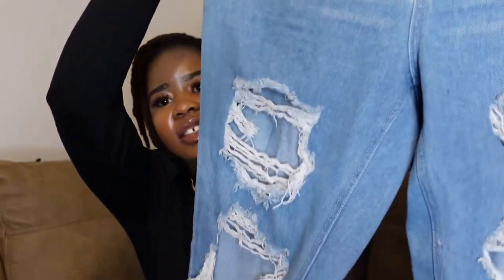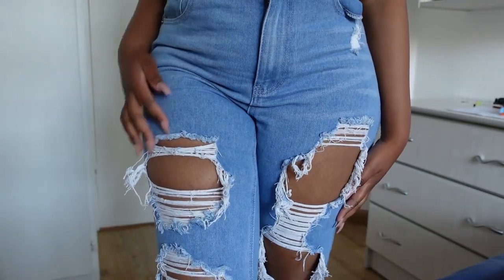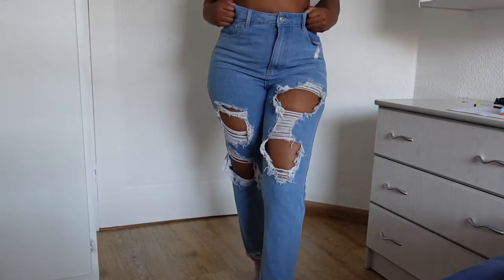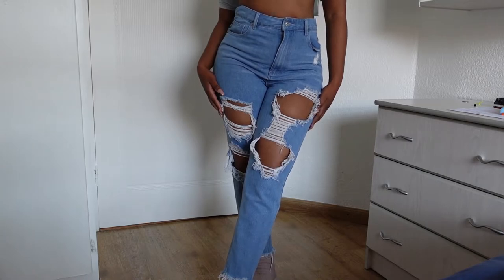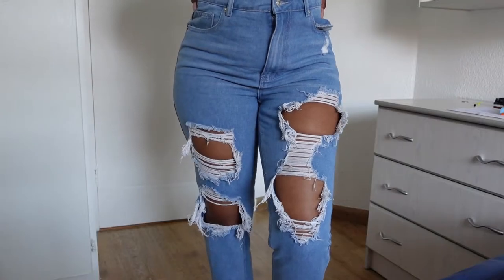My next favorite pair is these boyfriend ripped jeans from The Fix. I've always wanted ripped jeans and couldn't find a pair I really liked until I came across this pair — chef's kiss. I love the color; I like light wash denims, and I love how dramatic the rips are — they are literally saying 'I'm here, see me.' These jeans I really like to wear with bodysuits; I think they look really great with bodysuits.